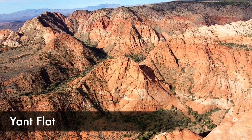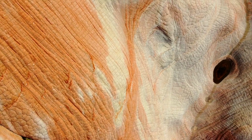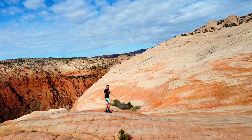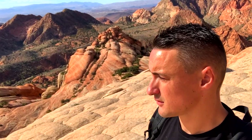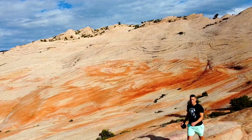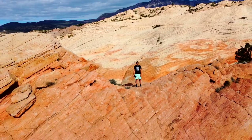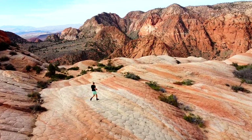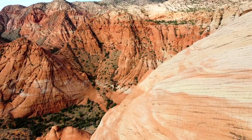The next spot is a location called Yant Flat, and it really was a feast for the eyes. It made me feel like I was a player in the game Candyland — and then I come to find out it's also known as Candy Cliffs, which I think is the more appropriate name. The rock was so smooth and was a beautiful mixture of cream and orange sherbet. It was a short hike out from the dirt road, and you could basically just run all over the flats. I couldn't believe how smooth they were and how the colorful, more rugged peaks were in the background. It was a highlight of the trip, and yet another place I basically had all to myself.